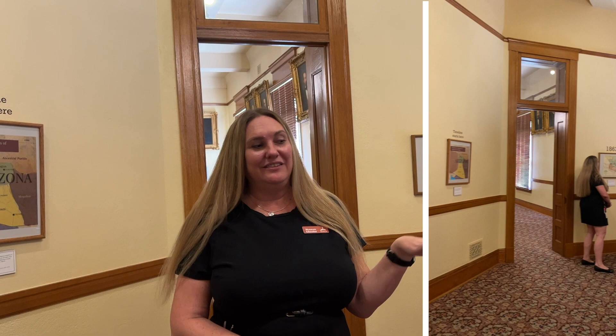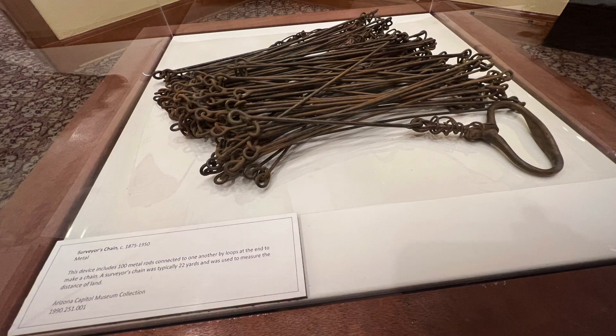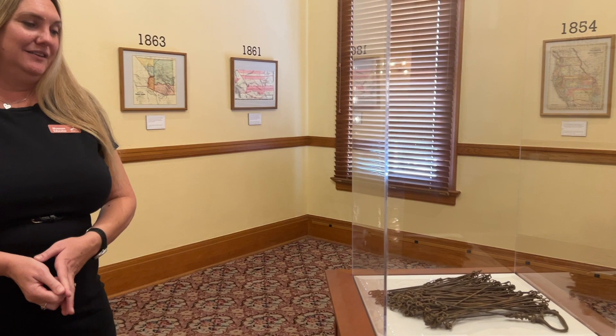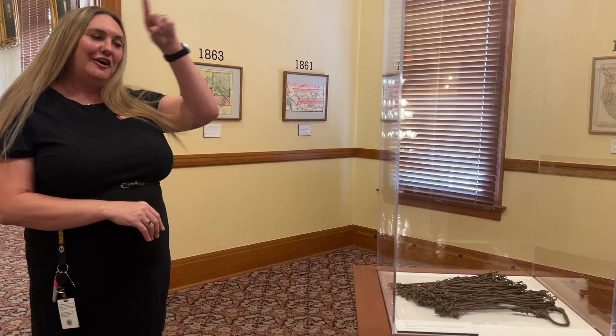Anything we have under glass is an actual item. This right here is a surveyor's chain, and this is what they used to map out the state of Arizona. It is 22 yards long. The way the surveyors would use it is one would hold one end, the other would hold the other end, walk the 22 yards, and mark it down on the map. They did that all around the state of Arizona, which is how we got our shape.